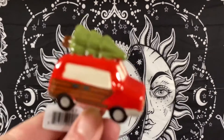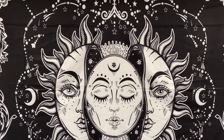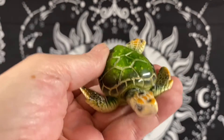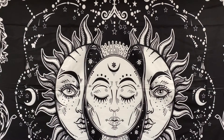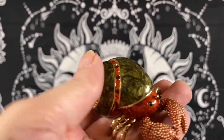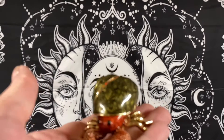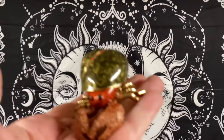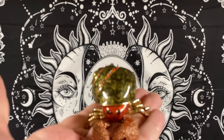We sold a Nora Fleming Griswolds band with Christmas tree for $9.99. A green sea turtle figurine sold for $6.50. And the last item was an enamel and rhinestone hermit crab trinket box — the hermit crab sold for $12.99. Total for Saturday and Sunday was $173.43.